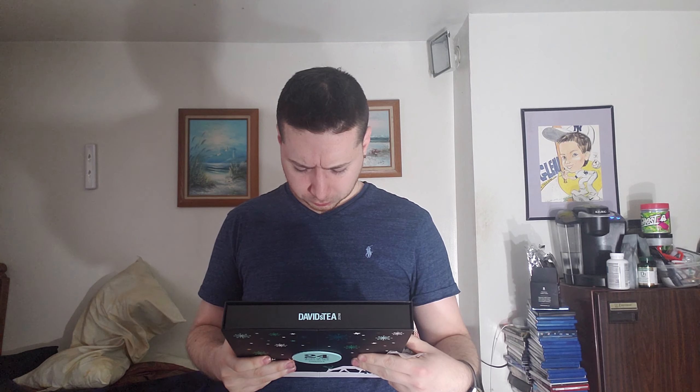Here we go — right at the bottom. So for day 14, I wonder what we have. Let's find out. We have... Sleigh Ride! Now let's see what Sleigh Ride is.